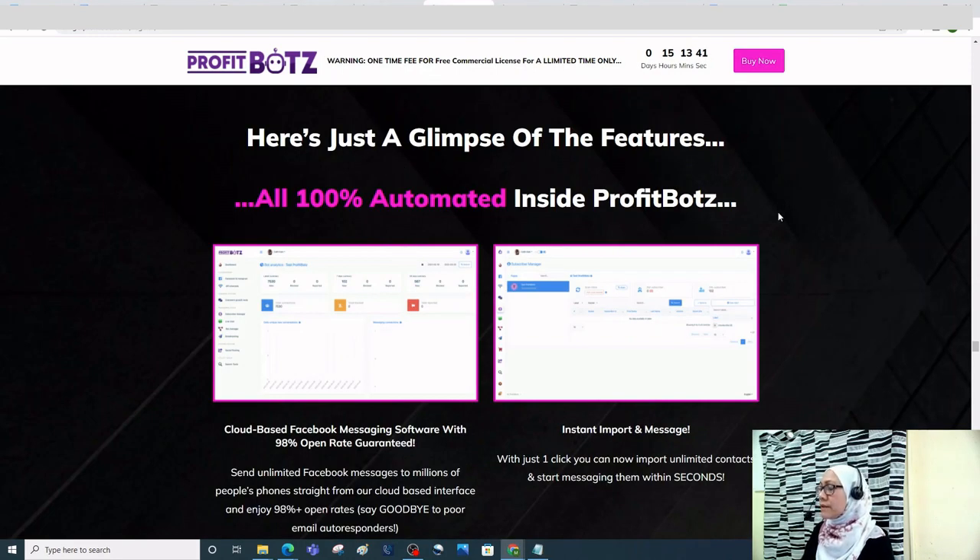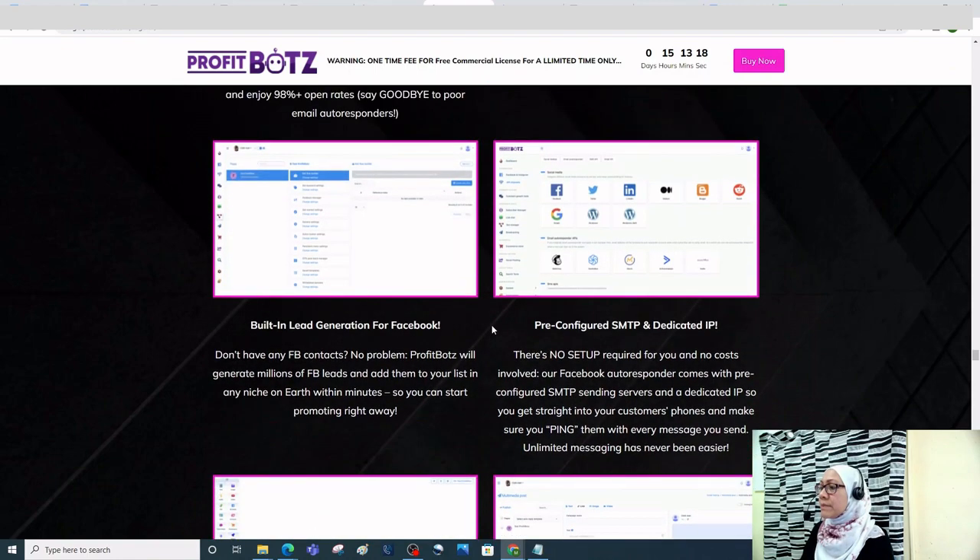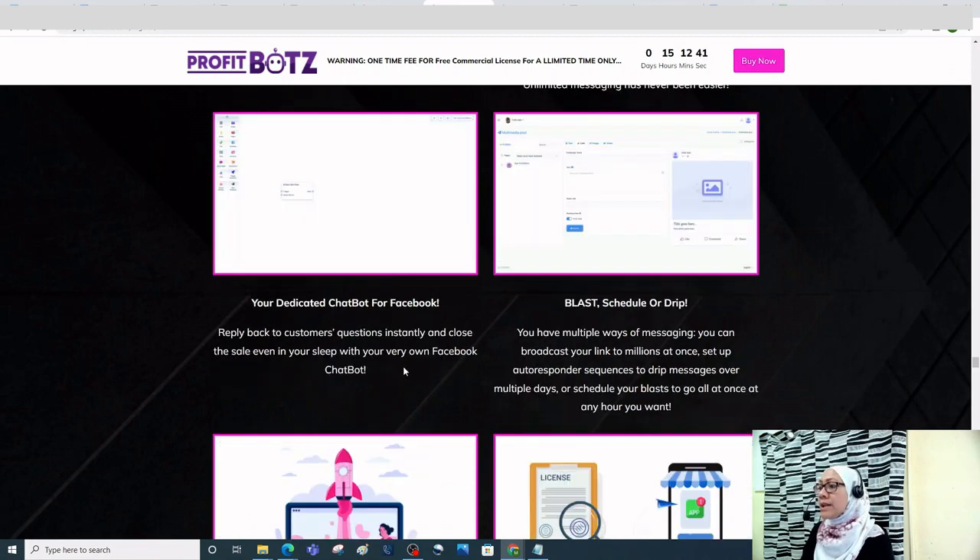Here's a glimpse of the features inside Profit Bots — all 100% automated. It has cloud-based Facebook messaging software with a 98% open rate guaranteed, instant import so you can message contacts within seconds with one click, and built-in lead generation for Facebook that generates millions of FB leads and adds them to your list in any niche within minutes. There's also a pre-configured SMTP and dedicated IP with no setup required.